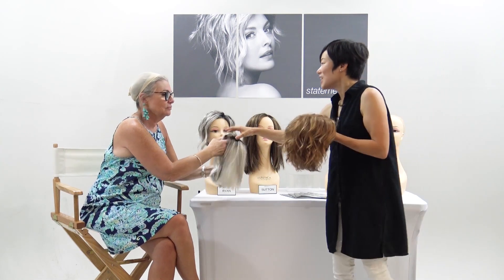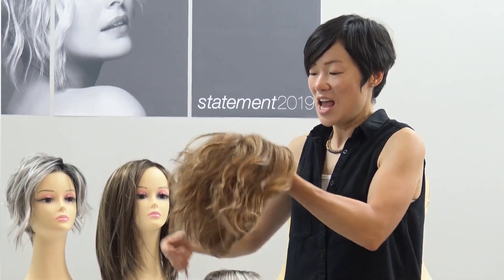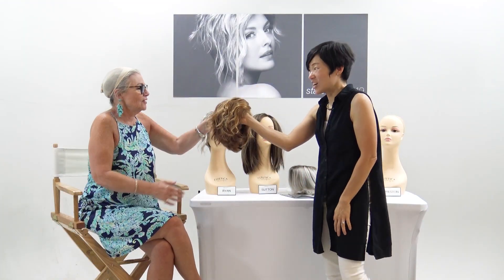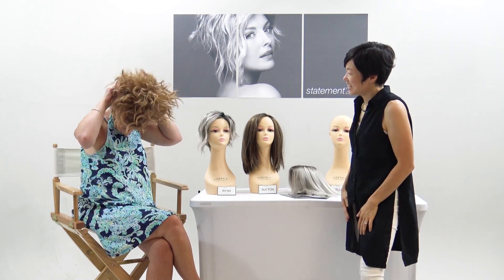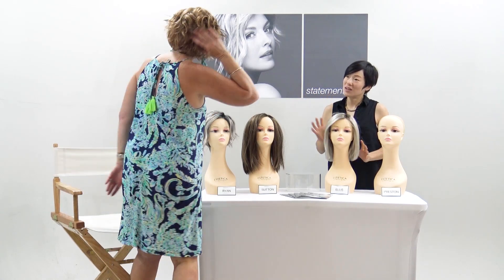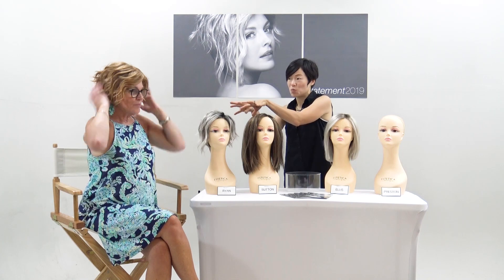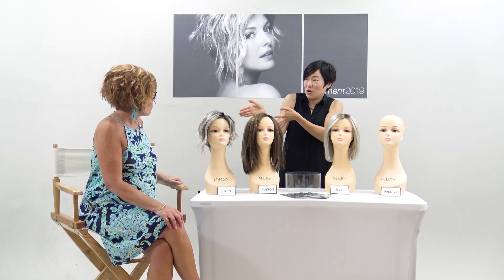Moving on to Preston, a modern bob with beautiful soft waves. Like Sutton, it features a monofilament top and lace front for versatile parting options. Kathy tries it on despite being cautious about reds. Both hosts react immediately — Preston is 'the money' wig. It has texture in the back and a slightly different feel from the other blunt-cut styles in the collection.